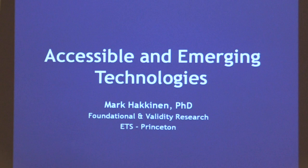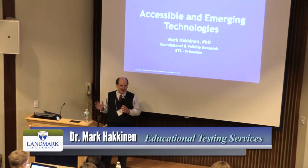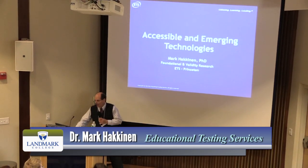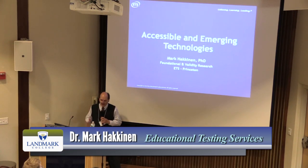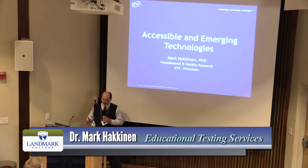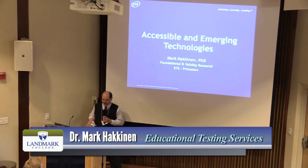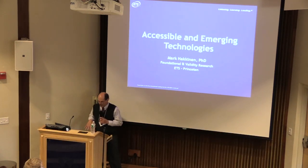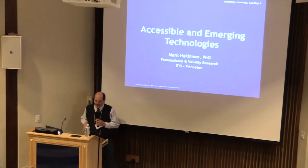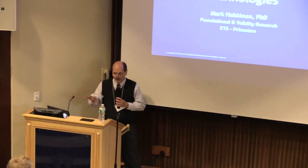I'm going to talk about one of my favorite topics: accessibility and assistive technologies, really focusing on some emerging technologies. In order to get into some of the emerging technologies, you might have to go back in time to look at some things. I have some live demonstrations — I like to live dangerously with live demonstrations. I'll try to have some audience participation and have a couple of you come up and try some of these things.